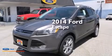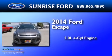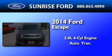This is a brand new 2014 Ford Escape. It features a 2.0 liter 4-cylinder engine and an automatic transmission.